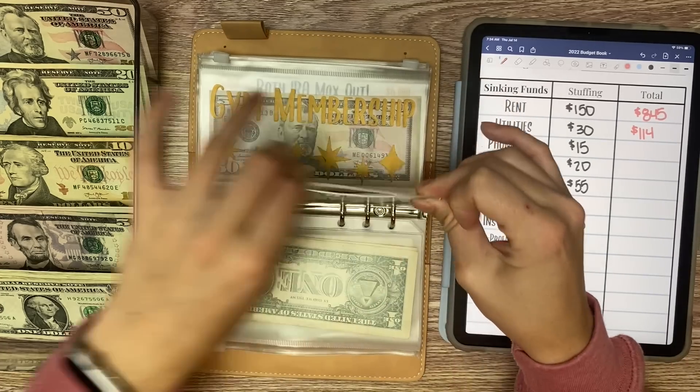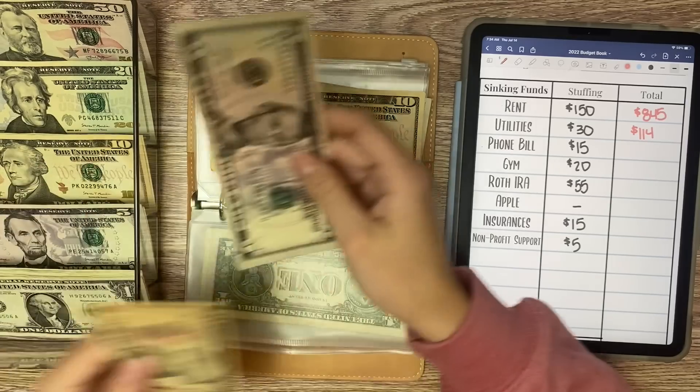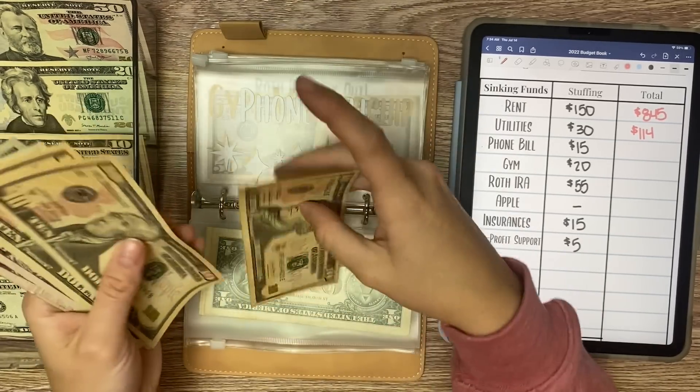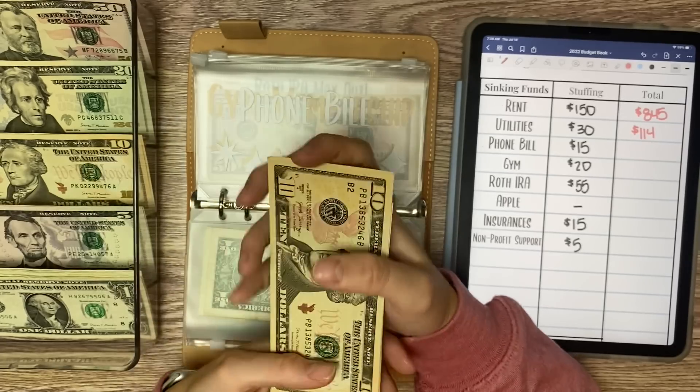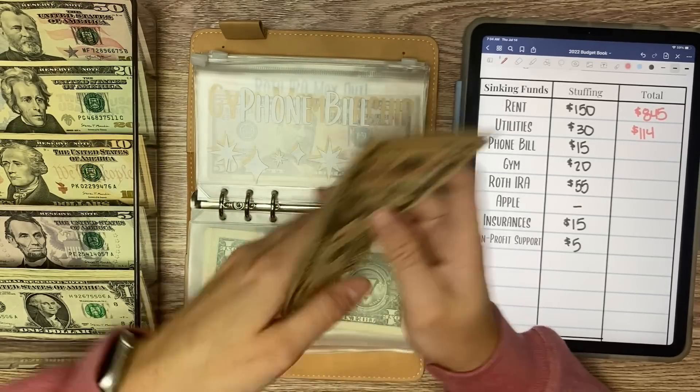Phone bill gets $15 — a $10 and a $5. This $5 is literally taped together, it's so sad. So now we have $45 in phone bill.